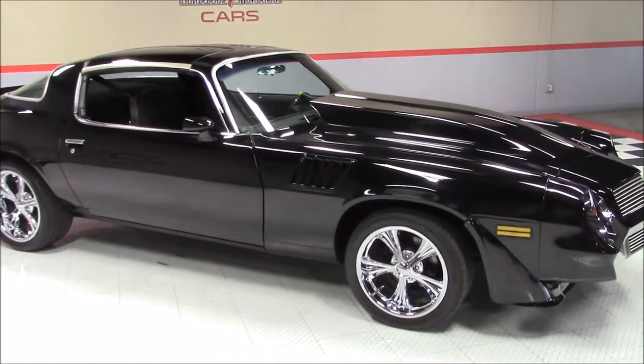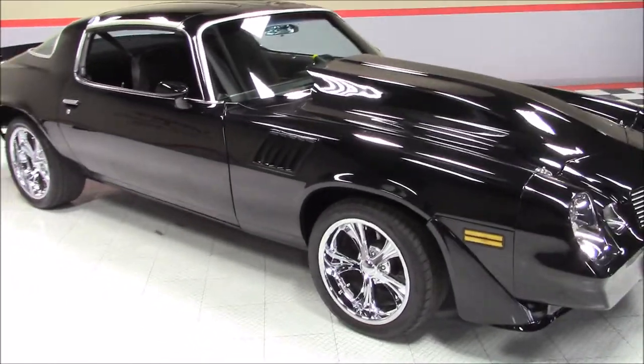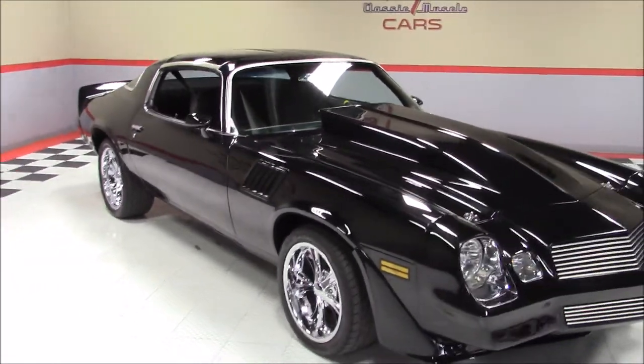Welcome back to Vegas Classic Muscle Cars Video Showcase. This is a 1979 Chevrolet Camaro Z28.